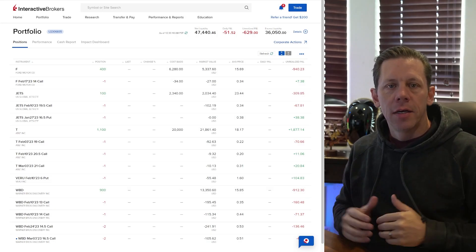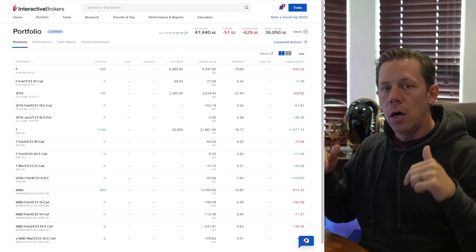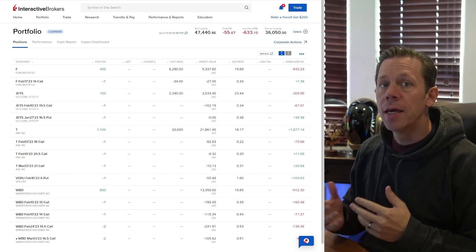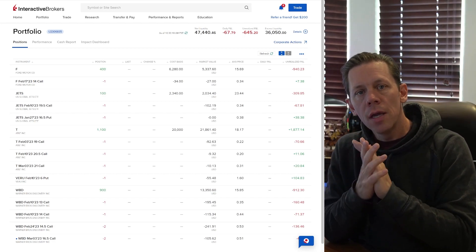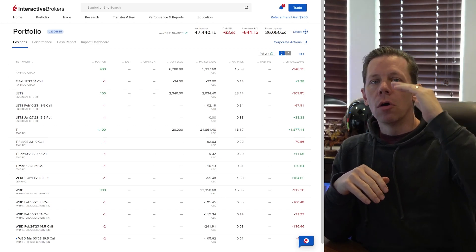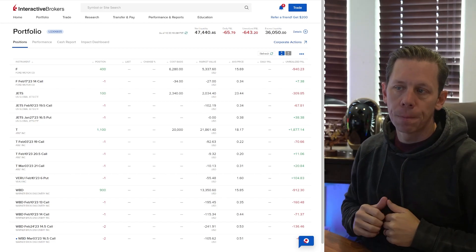Welcome back to another look at my position in Ford. We have a couple of hours left on this Friday to take a look at the position and determine if we want to place a trade. As we looked at last time, we were going to see if Ford moved up to the pivot point or moved down to a pivot point. Previously last Friday, Ford was trading about halfway through those.